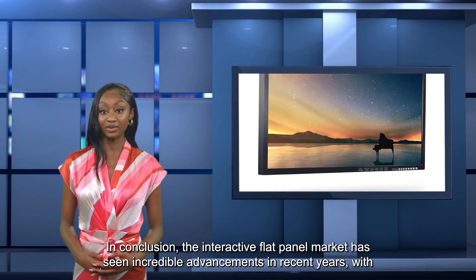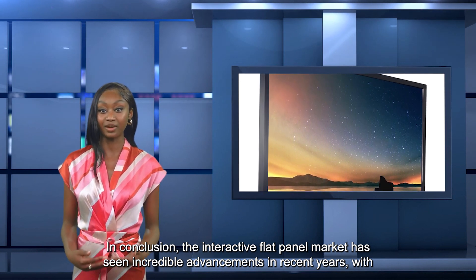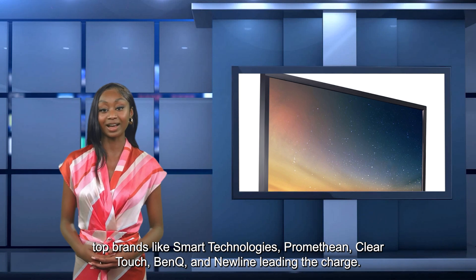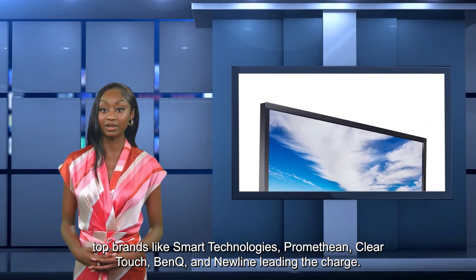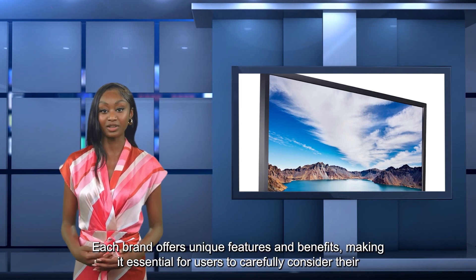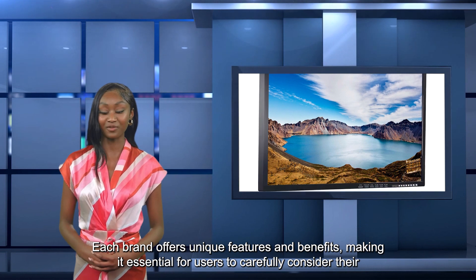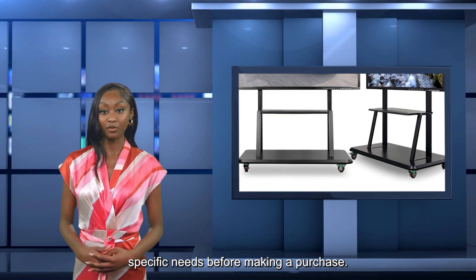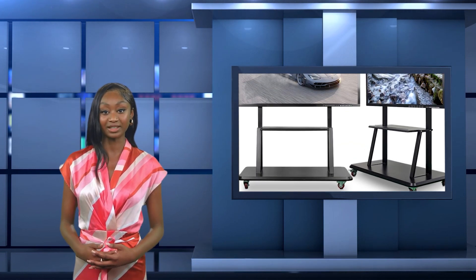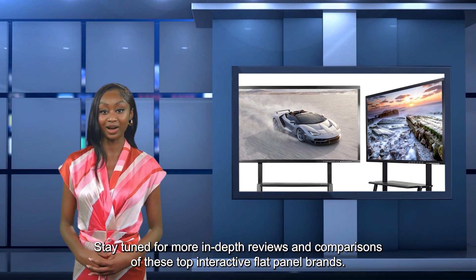In conclusion, the interactive flat panel market has seen incredible advancements in recent years, with top brands like Smart Technologies, Promethean, ClearTouch, BenQ, and NewLine leading the charge. Each brand offers unique features and benefits, making it essential for users to carefully consider their specific needs before making a purchase. Stay tuned for more in-depth reviews and comparisons of these top interactive flat panel brands.